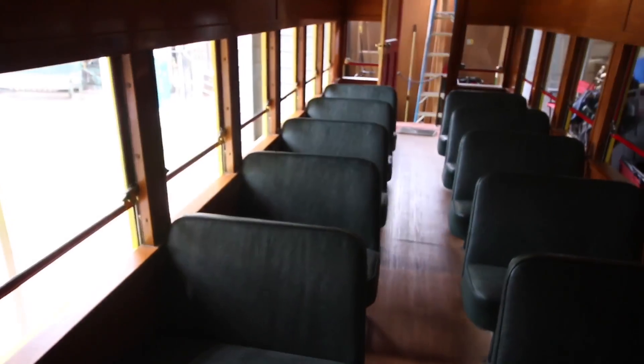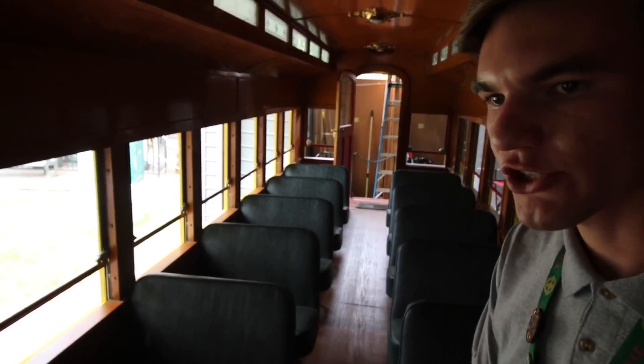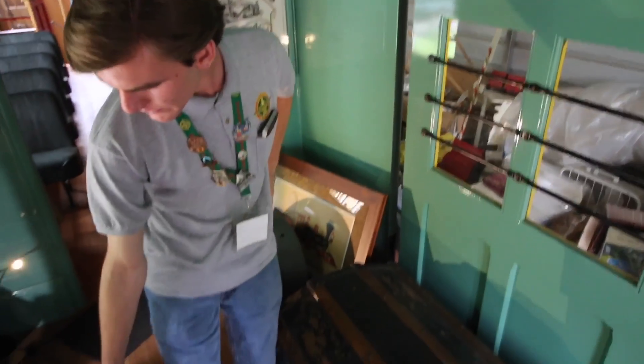This would be where all the baggage would be. So Walt Disney had memories being in here as a child, and he wanted to build this. This truck right here was the sound system — all the sound system would be in here. These dynamite kegs are also original. Oh yeah, you can see the speaker.